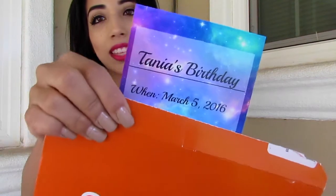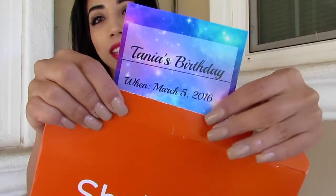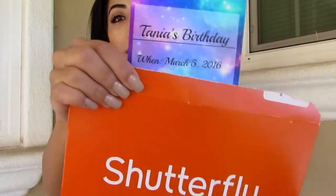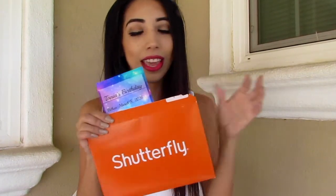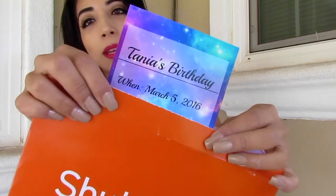Lastly, I ordered online from Shutterfly invitations for my birthday! This is a sneak peek of what my birthday theme is going to be like — my dress, decorations, and stuff. My birthday is in March so it's coming up, and this is a little sneak peek for you guys.